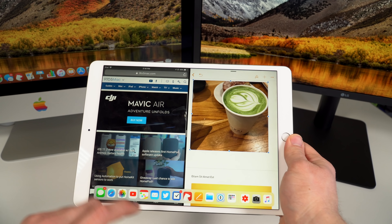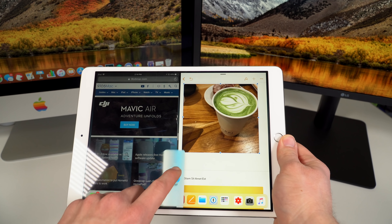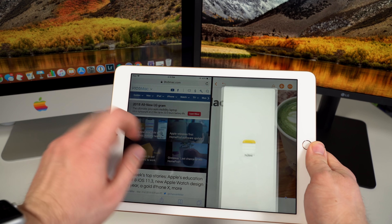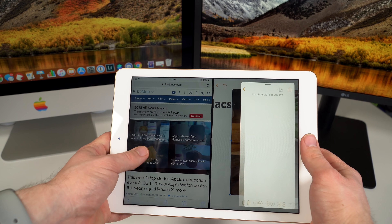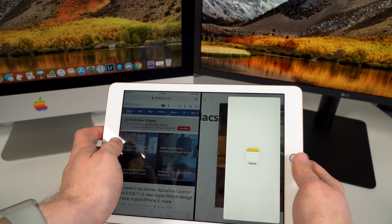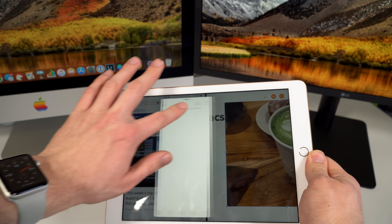On the iPad Pro, all apps remain functional and you can interact with both the split-screen apps as well as the slide-over view. The reason for this is probably because the new regular iPad only has 2GB of RAM, while both the 10.5 and 12.9-inch iPad Pro models have 4GB of RAM, allowing all three applications to remain functional.